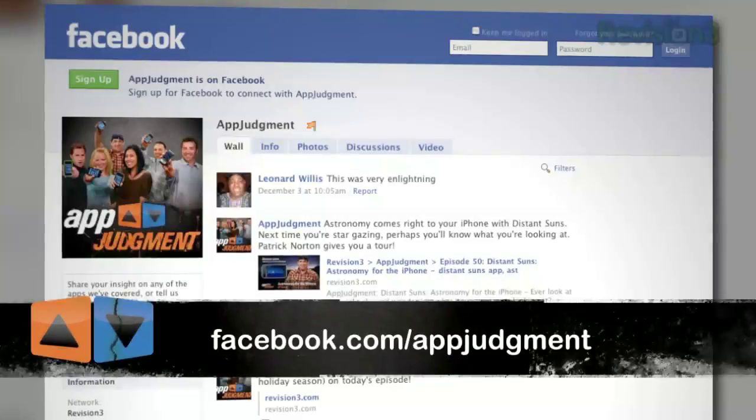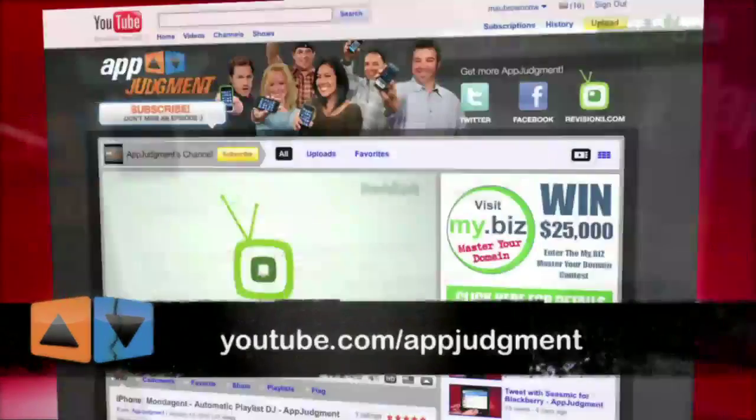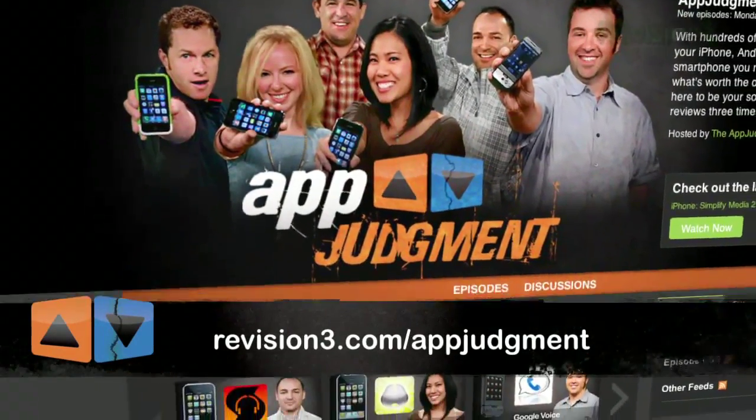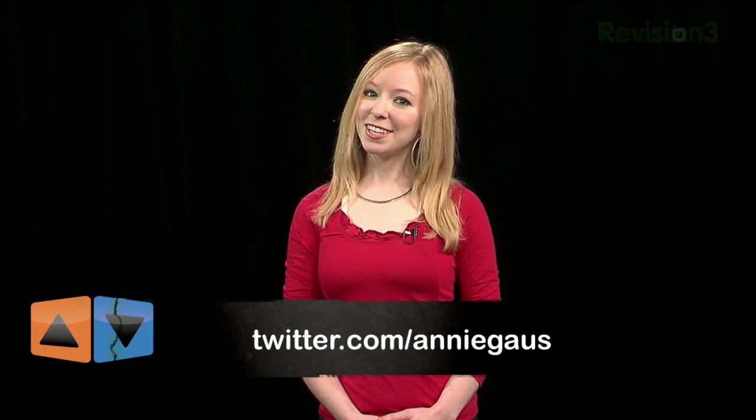If you have any other password managers you like, or if there's anything else you'd like to see us review, send us an email at appjudgment@revision3.com. You can also find us on Facebook, Twitter, YouTube, or on our homepage at revision3.com/appjudgment. And as always, you can find me on Twitter at Andy Gow. Thanks for watching.